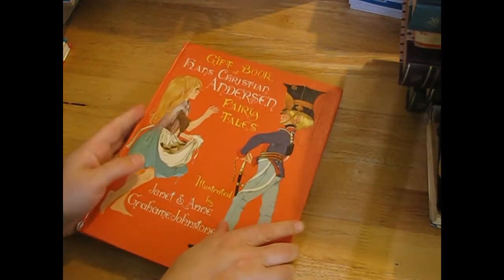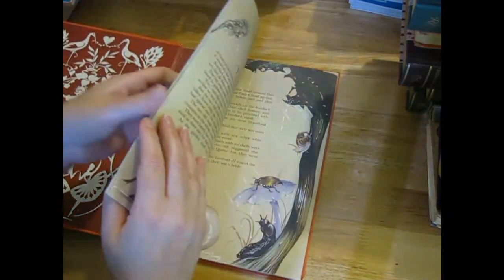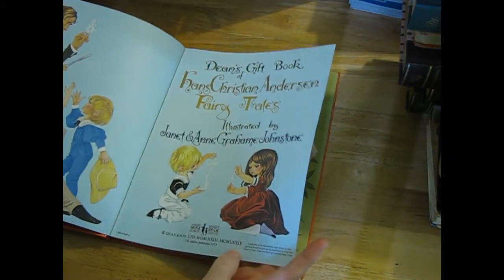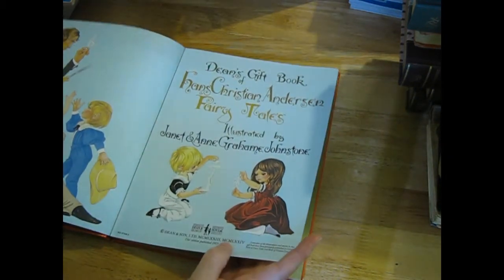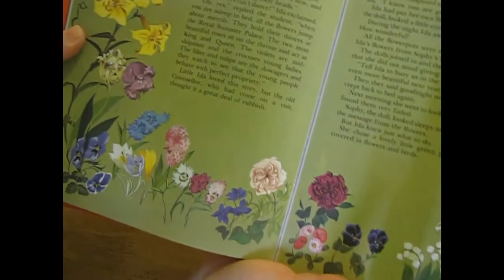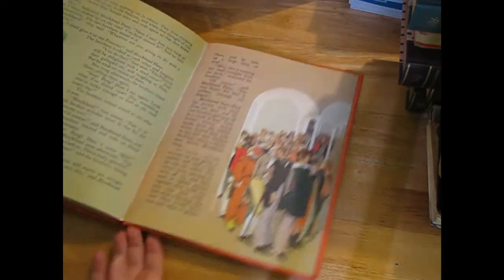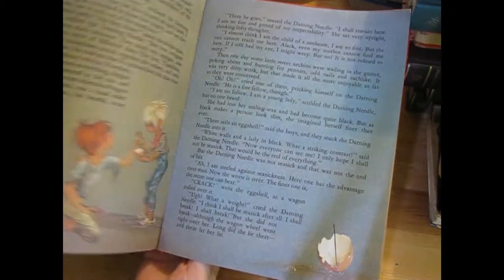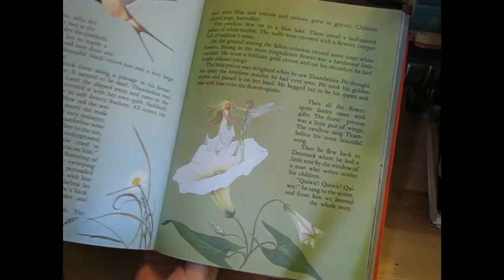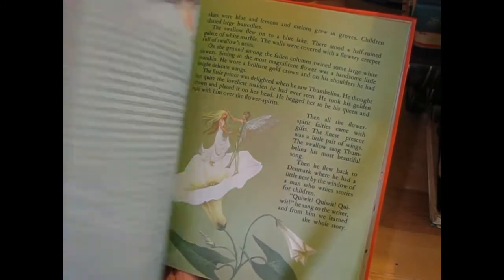'Gift Book of Hans Christian Andersen Fairy Tales' - love that page. I was going to say 1980-something but it's 1975. Lovely pictures - look at those flowers! I'll be fussy cutting those out. I think that's probably the best page but I will go through and check the others. I like the color on the pages as well, so that might be really good for some collaging or backgrounds.